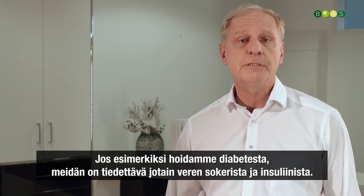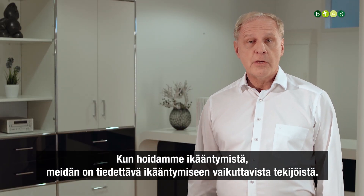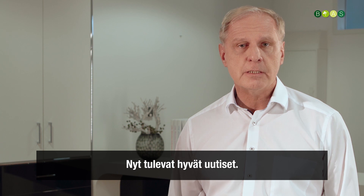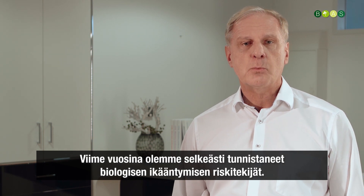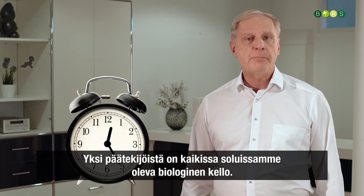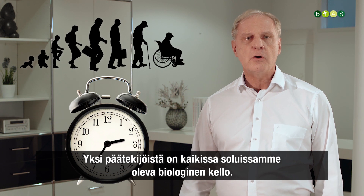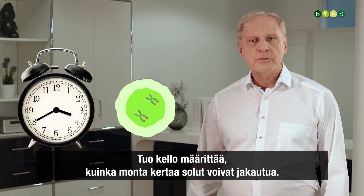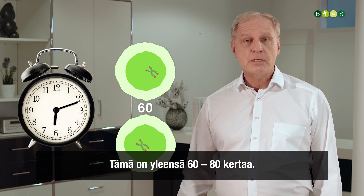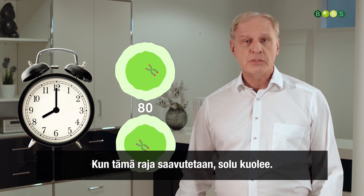For example, if we treat diabetes we have to know something about blood sugar and about insulin. When we treat aging, we have to know about the factors responsible for aging. During recent years we have identified those risk factors clearly, and one of the main ones is a biological clock in each of our body cells — this clock determines how many times cells can divide, usually around 60 to 80 times, after which the cell dies.